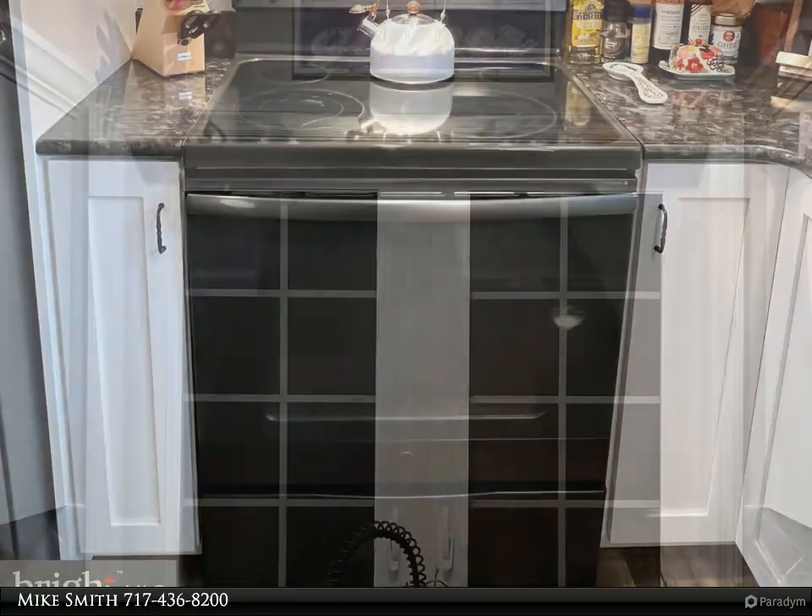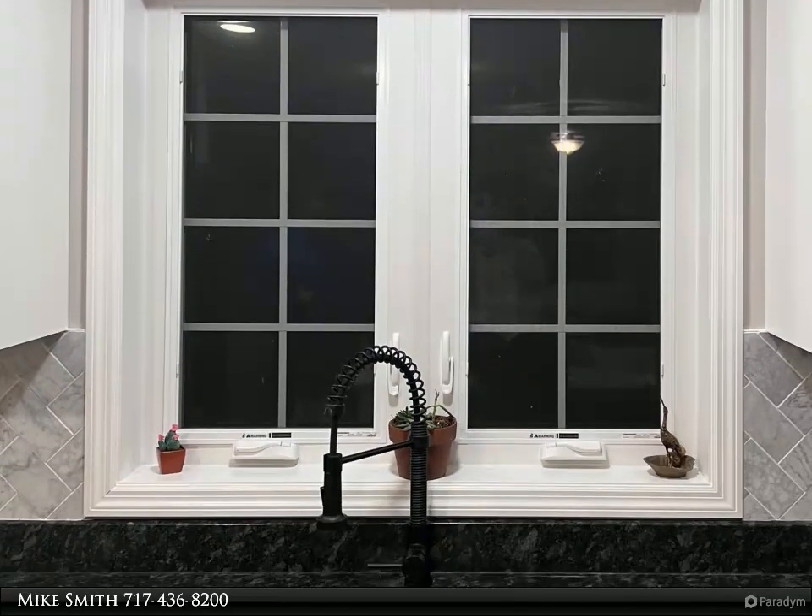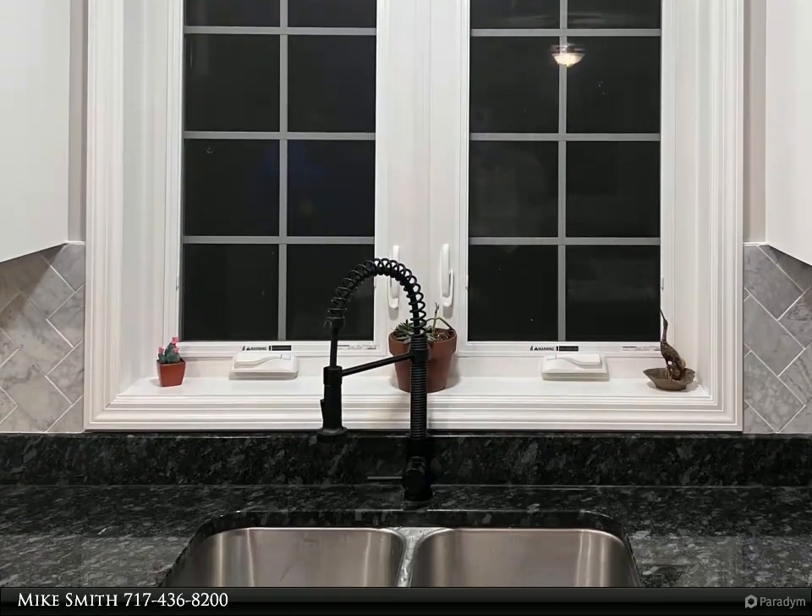Oversized windows flow through the dining room and surround the living area, showcasing sightlines of the private backyard and relaxing rear deck.